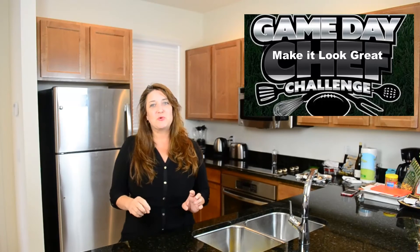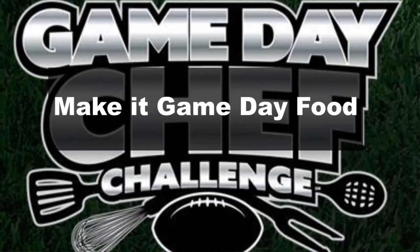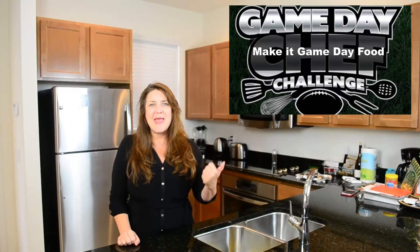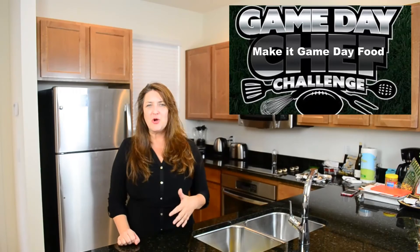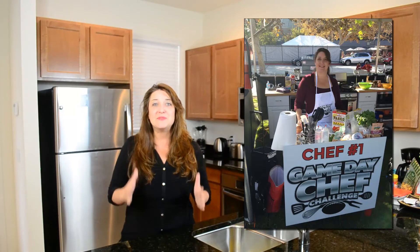That takes us through number four. Let's move on to tip number five. What is this challenge called? It's called the Game Day Chef Challenge — so make it game day food. Don't make something that's going to melt all over the place or you can't pick up with one hand. Somebody's got to be able to eat at a tailgating party and cheer their team on with the other hand. Make a great game day dish.